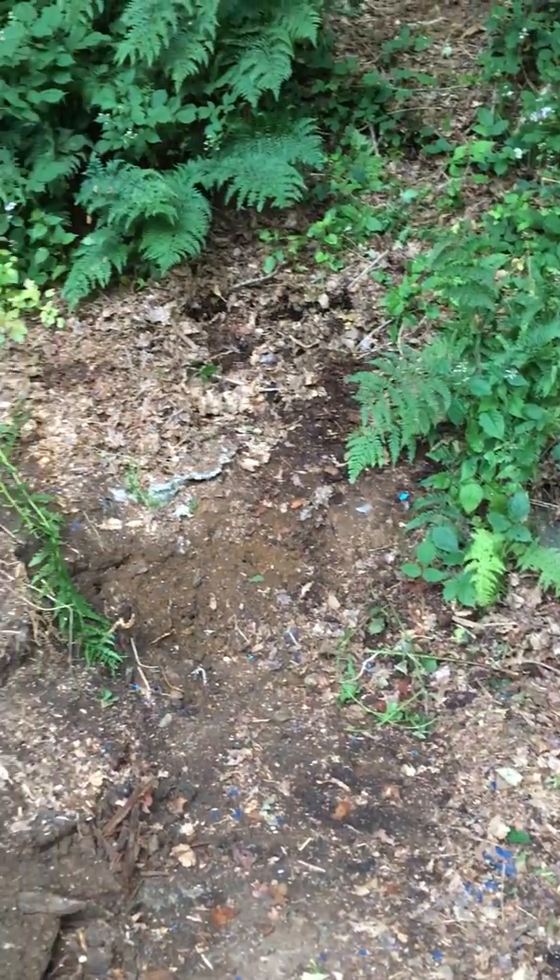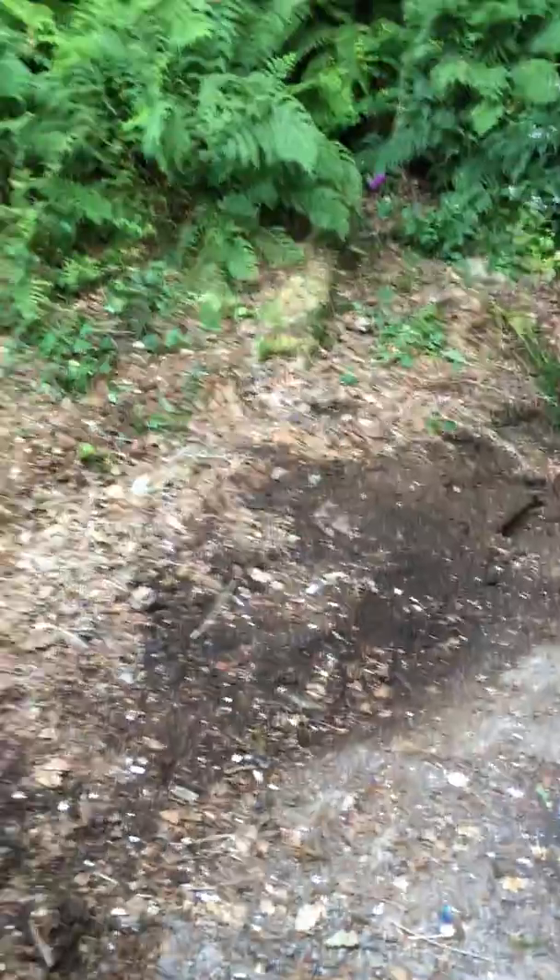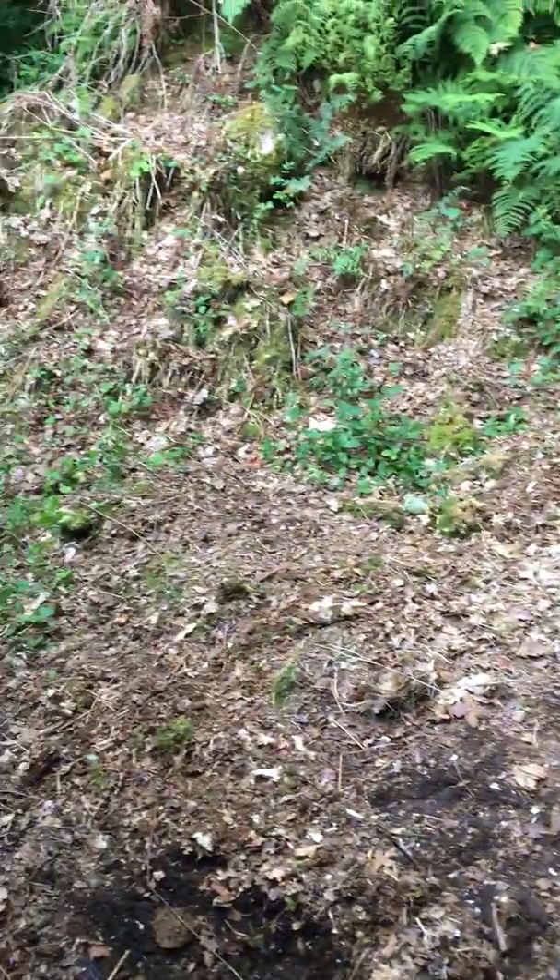We saw a frog, which was really exciting. We're starting to get it cleared so that we can turn it into a really nice little garden and play area for Emmy.